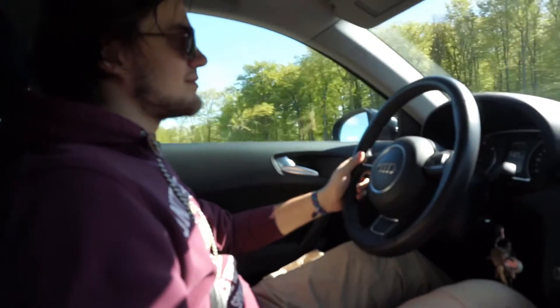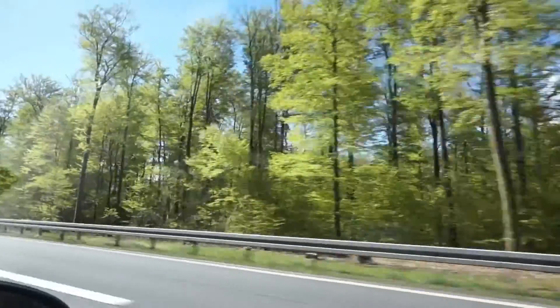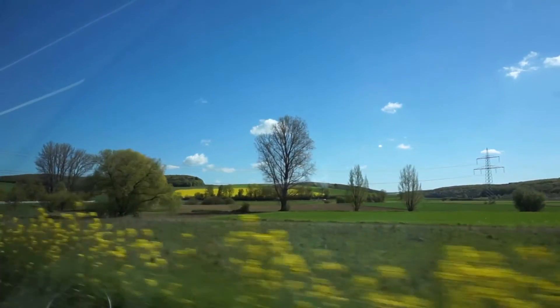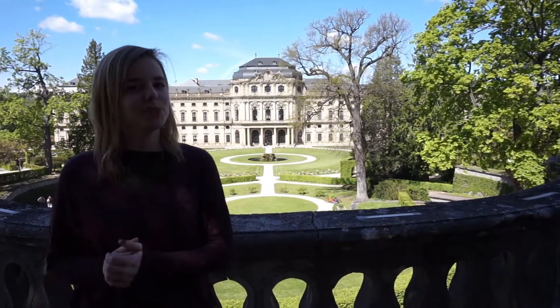Our first stop is Würzburg, which is another 2 hours from here. We have arrived in Würzburg, and behind me you can see the beautiful Residence of Würzburg.